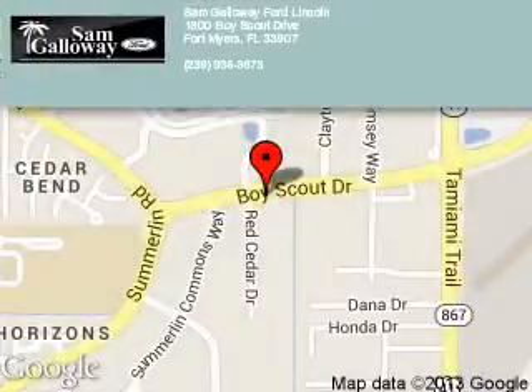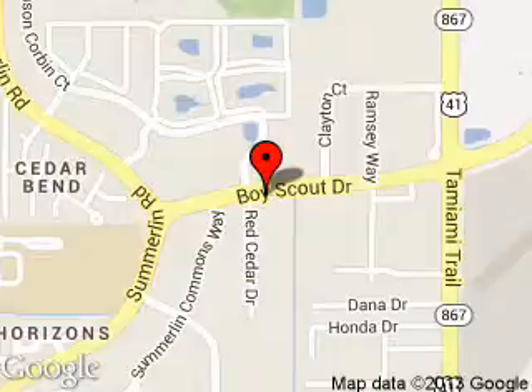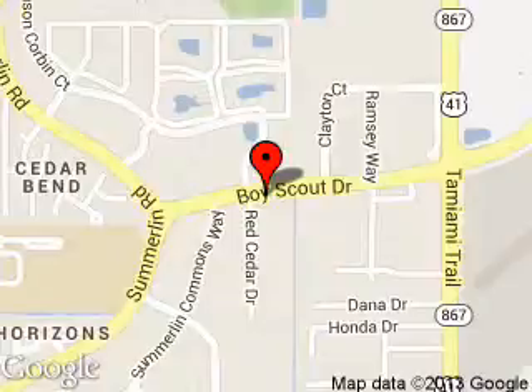Sam Galloway Ford Lincoln is dedicated to doing everything possible to ensure that the experience you have selecting your next vehicle is a pleasant one. We're located at 1800 Boy Scout Drive, Fort Myers, Florida, 33907.